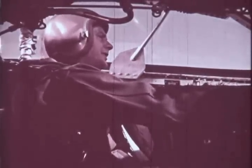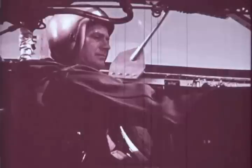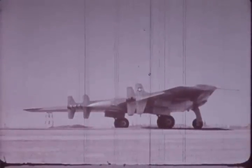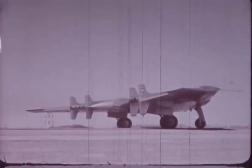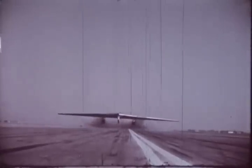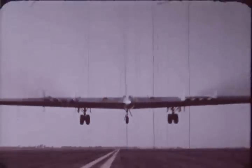Hello Tower, this is Air Force 2367, ready for takeoff, over. Air Force 2367, this is the tower, cleared for takeoff. 2367, roger. Thus, in a matter of seconds, this 100-ton giant is airborne. Notice its phenomenal rate of climb.